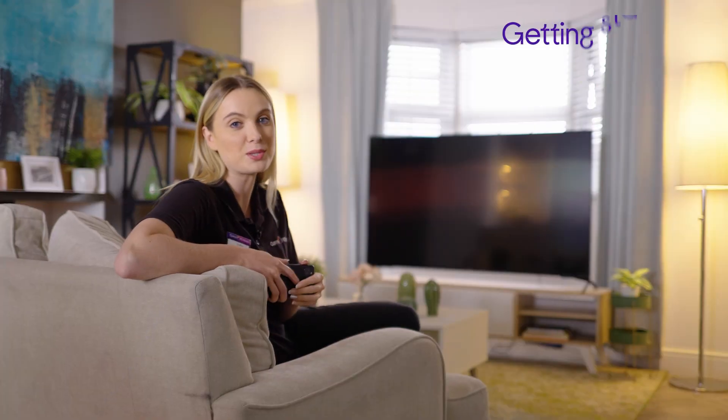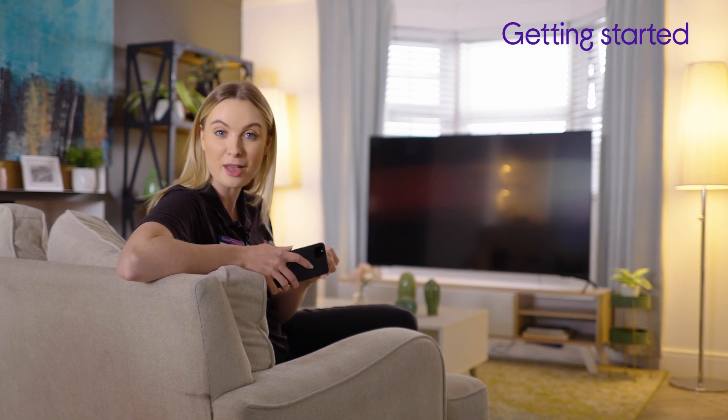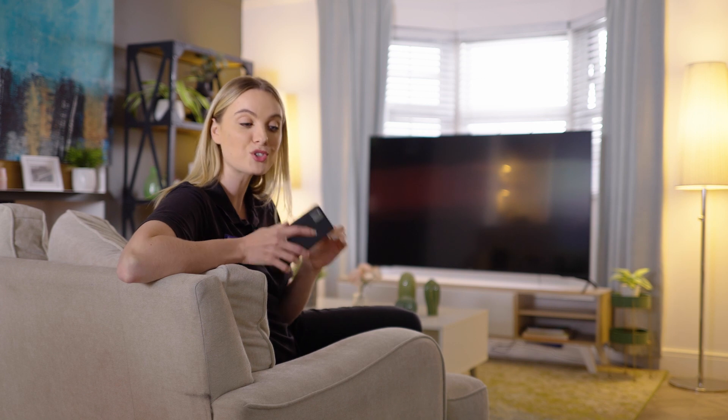If it's your first time using smart home automation, it's important to check that the devices you are buying can connect together. Be that thermostat, lights or home security, it's important to check that these devices use the same or similar smart platform for a hassle-free setup and seamless connectivity.